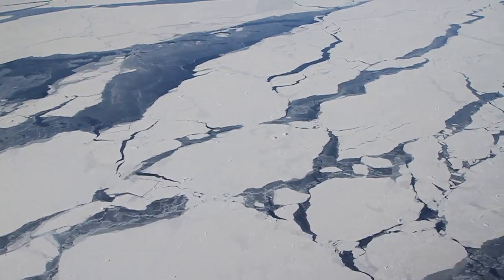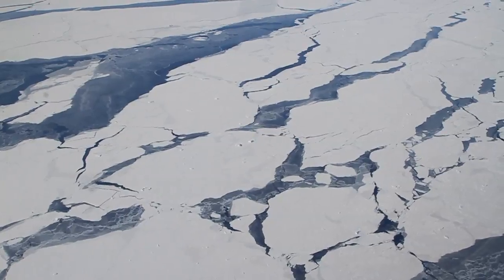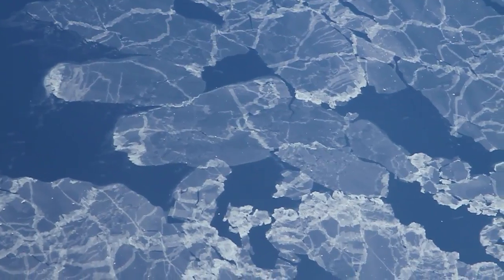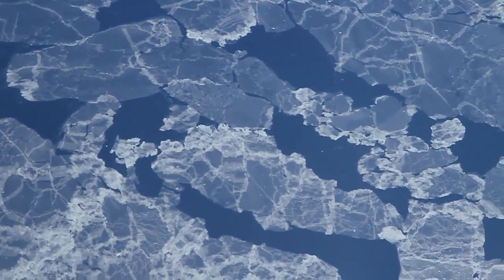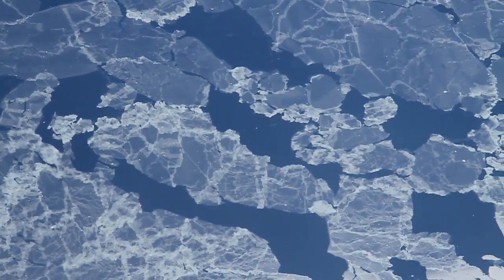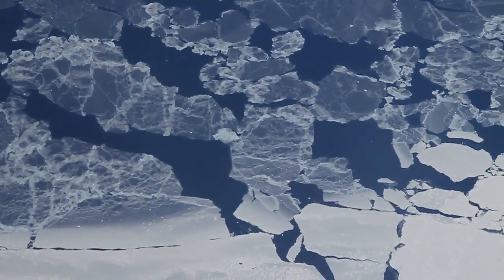This ice appears to be thick enough to be second-year ice — ice which survived a summer melt season. Darker, grayer ice appears to be more recent and might be around 10 centimeters thick, while the white ice covered by snow is probably more than 30 centimeters thick.